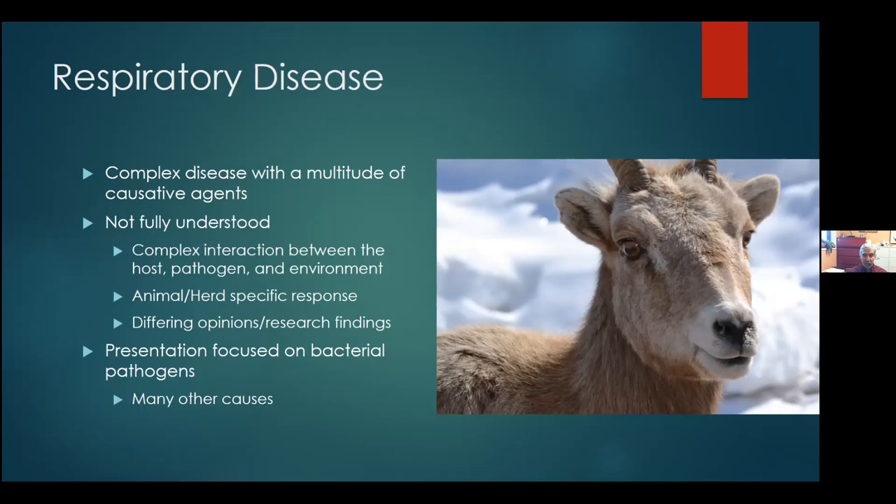Just like coronavirus as it moves through the world — think how different populations have responded, different people, different ethnic groups. It's no different. Because we're still working on understanding respiratory disease, there are a lot of differing opinions and differing research findings. If you had eight people here given the same presentation, you'd probably have nine different opinions. So don't take mine for gospel by any means.